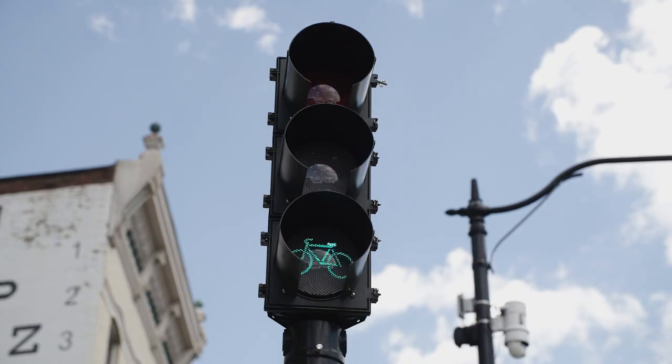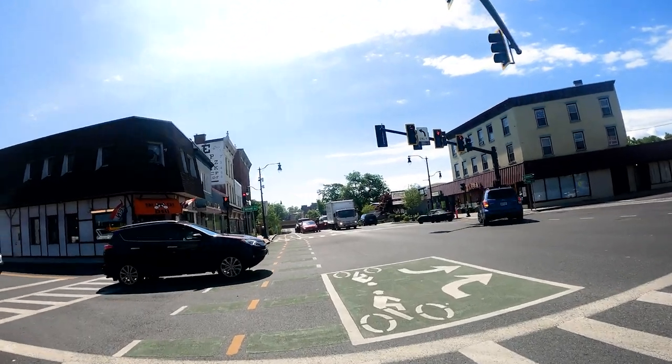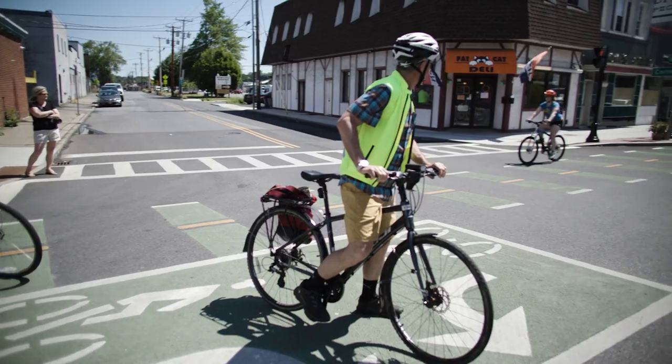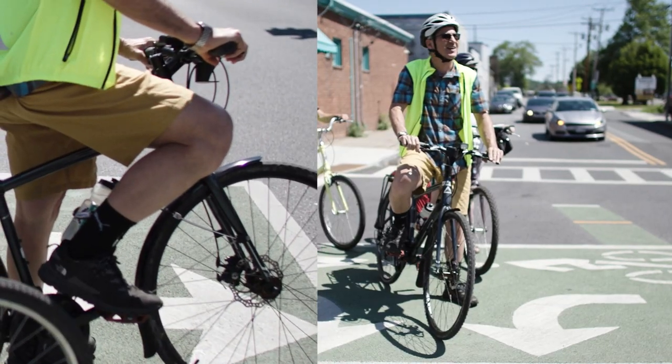When the cyclist traffic signal turns green, proceed forward into the green box to cross traffic. Then position your bike in the direction you'll turn.